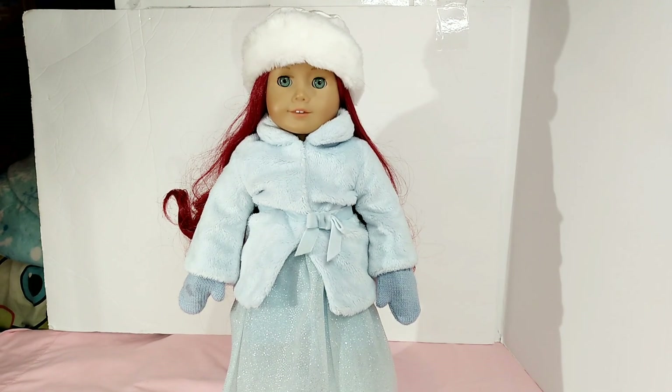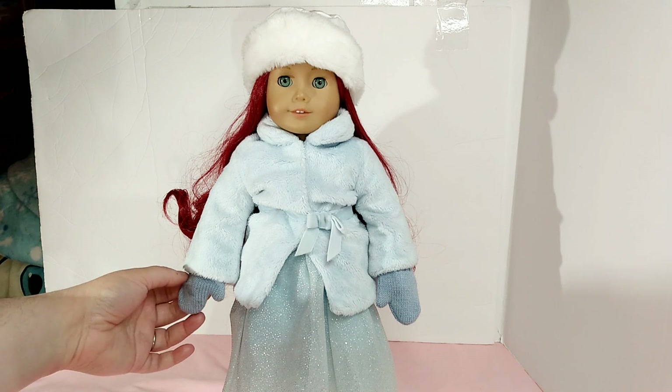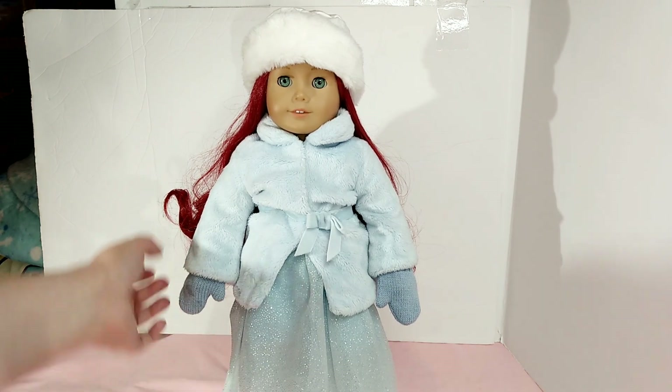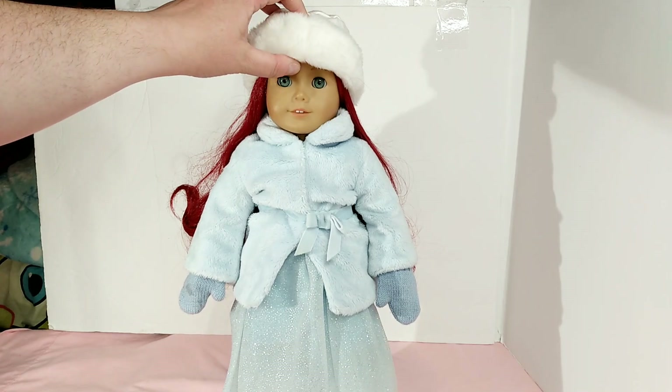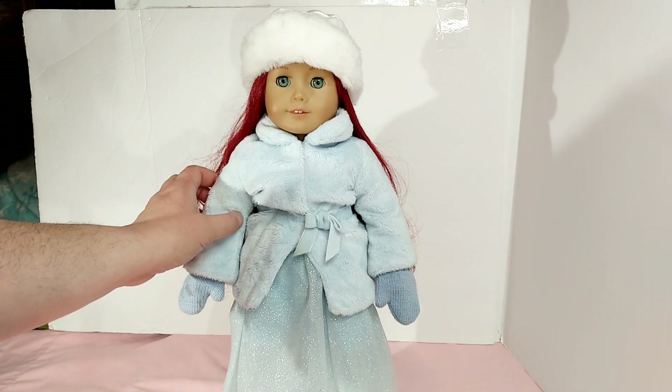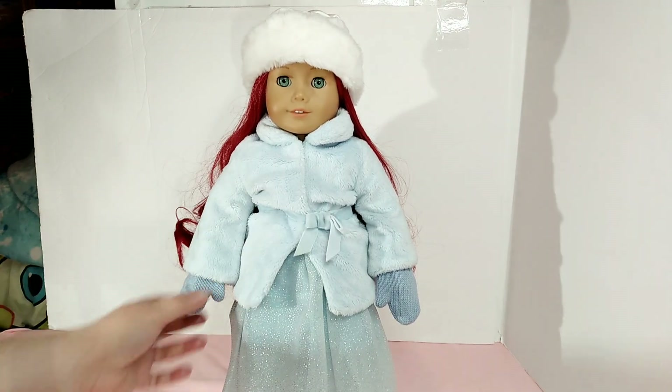I'll leave the information on the wig in the description as far as where it came from — it was an Etsy wig, and I'm sure most of you know which Etsy sellers have wigs for these dolls. Long story short, she has a new wig, but she's sporting the winter outfit, which I do every year.